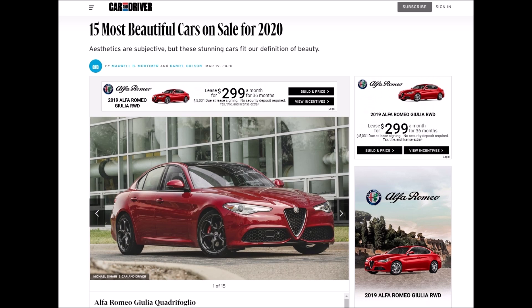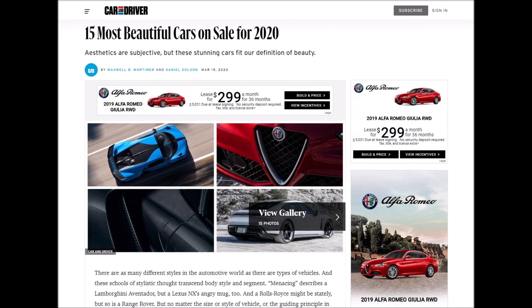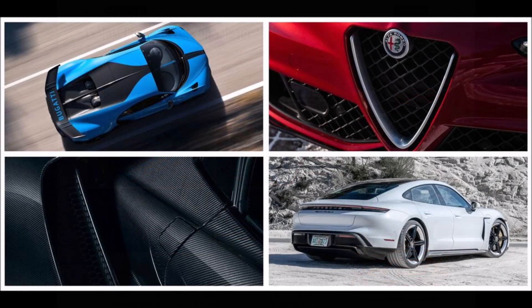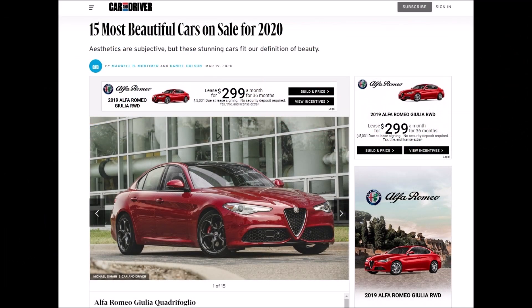These aren't in any specific order, but they started off with the Alfa Romeo Giulia first on the list, so take it as you will. I'll drop the link down below for the article so you guys can check it out for yourself and see what they said about the other vehicles, because you may own one or think that a car doesn't belong on the list. What do you guys think — does the Alfa Romeo belong on this list of the top 15 most beautiful cars for 2020? Does it deserve to make it? 15 — that is high praise. Let me know what you guys think down in the comments below.